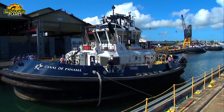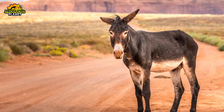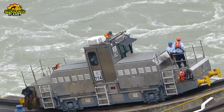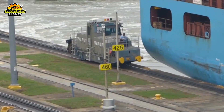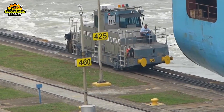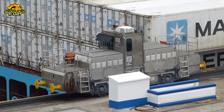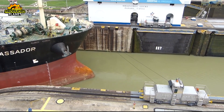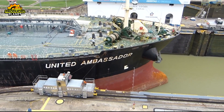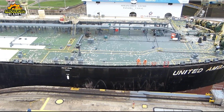Once the ship is lined up just right, the tugboats back off, and that's when the canal mules take over. These mules aren't animals — they're machines: big, boxy electric locomotives that ride along rails on both sides of the lock. Their job is to keep the ship perfectly centered inside the narrow concrete chamber. If the ship drifts even a little to one side, it could scrape against the wall and do some serious damage. That's why big ships usually get eight mules — two up front and two at the back on each side — using heavy-duty winches to tighten or loosen the steel cables connected to the ship in real time.